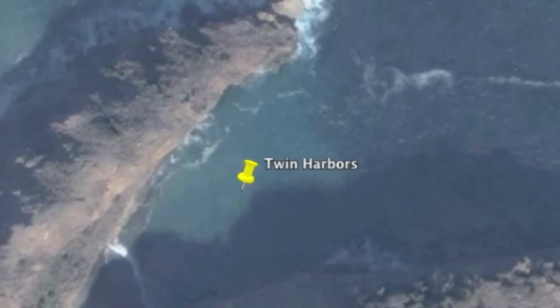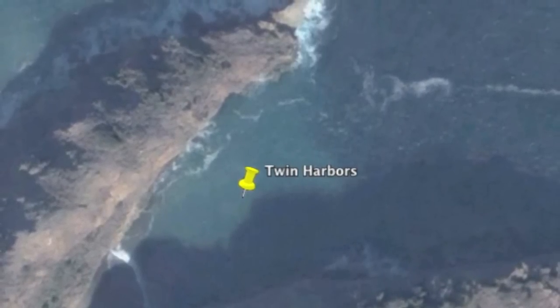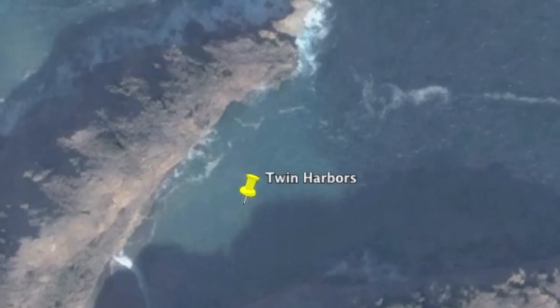Ideally, you want to end up at the yellow thumbtack. If you drop your bow hook at the crease, motor on back, you can set yourself up right here.